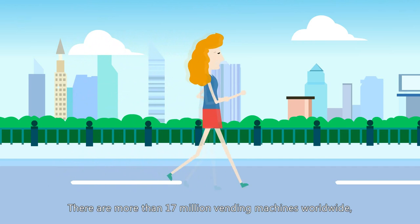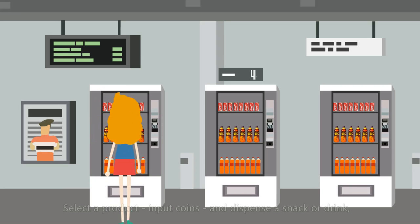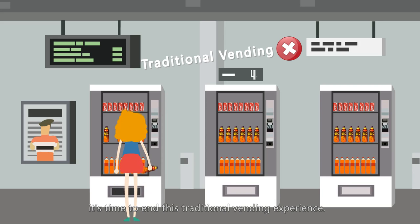There are more than 17 million vending machines worldwide, but are they smart enough? Select a product, input coins, and dispense a snack or drink. It's time to end this traditional vending experience.